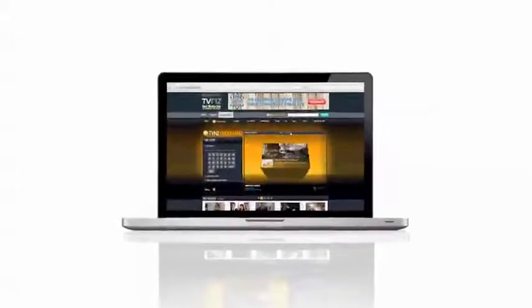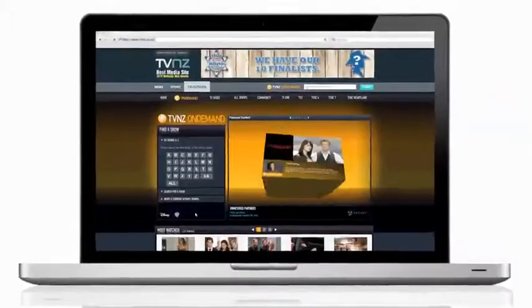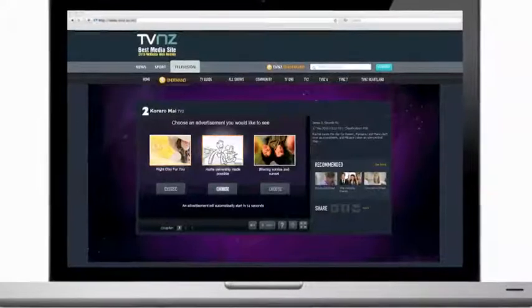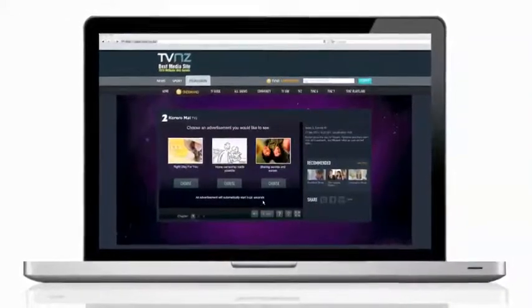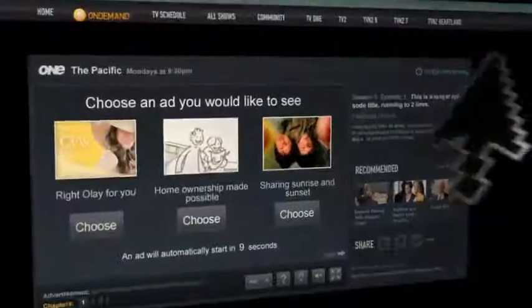Advertisers have been enjoying effective online video advertising on TVNZ's catch-up service On Demand for a while, but never like this. TVNZ's newest video advertising innovation puts viewers in control to choose the ad they want to see. Welcome to Ad Selector, the ultimate in online video advertising for effectiveness and cut-through of brand messaging.